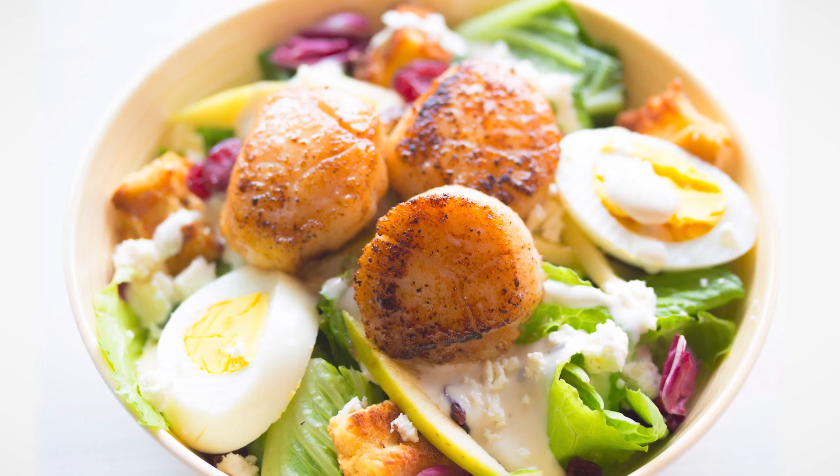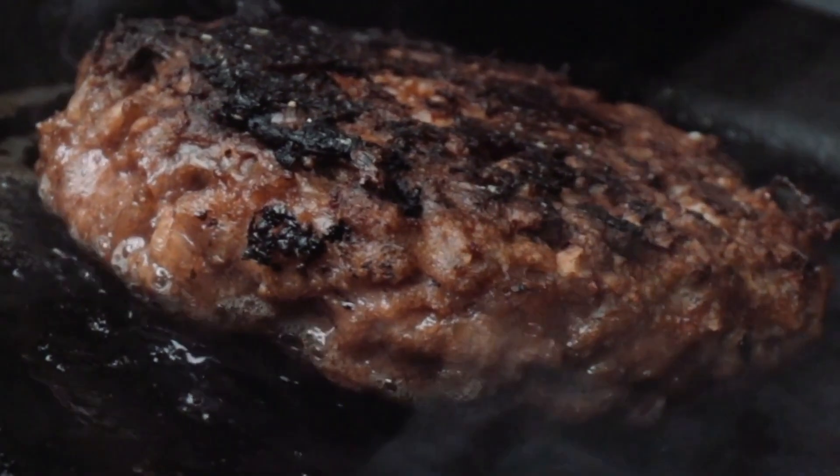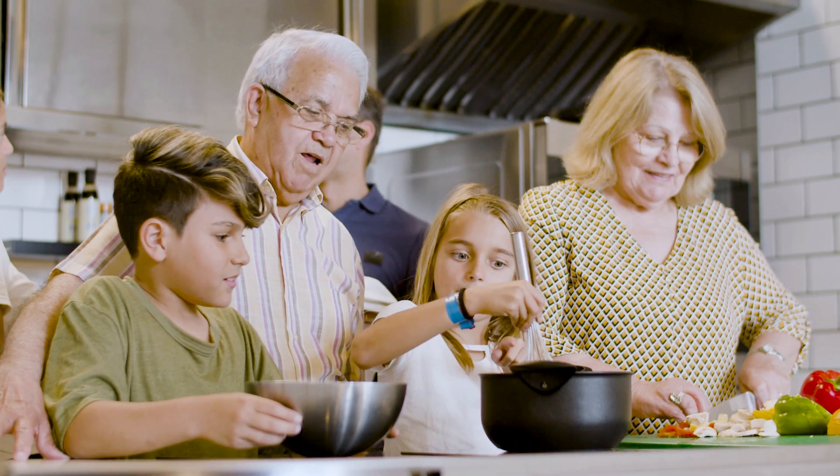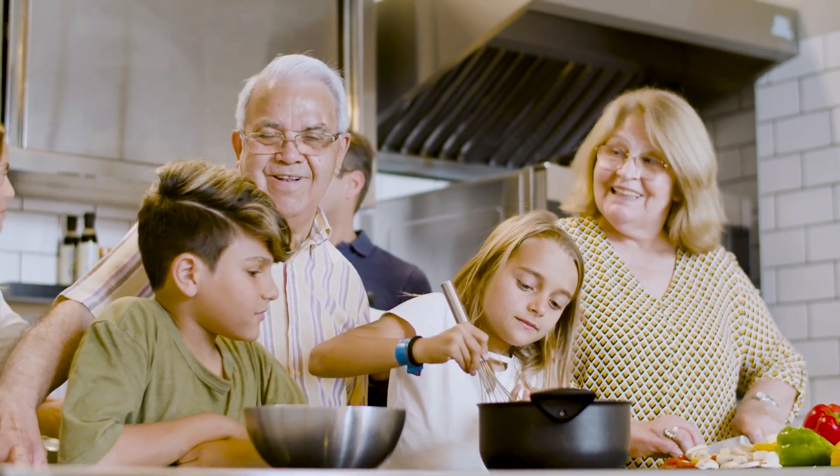We also offer the modified Atkins diet, which allows for more protein and is a bit more flexible — something that could be appealing to some of our older children. With close and frequent monitoring and communication with the family, our keto team is usually able to find the specific ratio or type of diet that works best for each child.